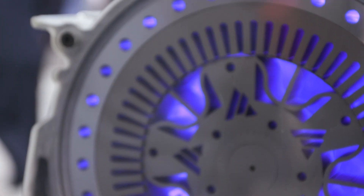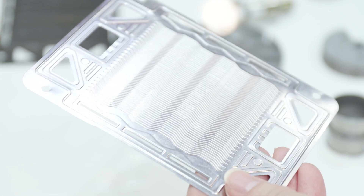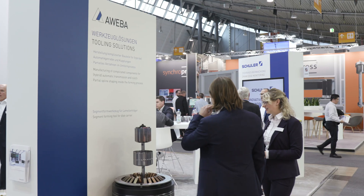Schuler presses not only produce body and structural parts, but also components for electric motors or batteries. Parts for fuel cells — for example for hydrogen cars — can also be produced on them. Schuler's affiliate Aveva can supply the appropriate dies for these and other parts at the same time, so our customers can get press and die from a single source.